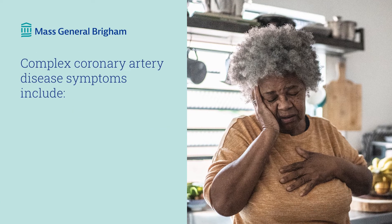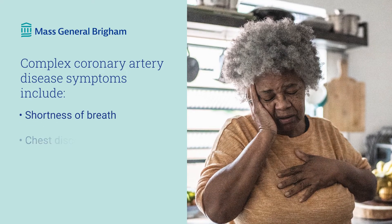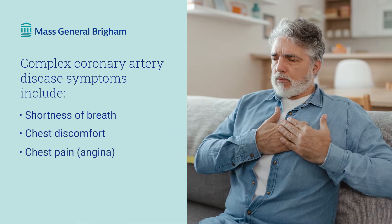What are the symptoms of complex coronary artery disease? Patients with complex coronary artery disease tend to experience shortness of breath, chest discomfort — which is a tightness or heaviness, pressure or squeezing — and chest pain, which is also called angina. If you have complex coronary artery disease and a doctor told you treatment isn't an option, you can get a second opinion to learn about your options. Untreated coronary artery disease can leave patients at risk for heart attack, sudden death, and heart failure.